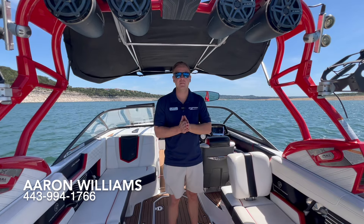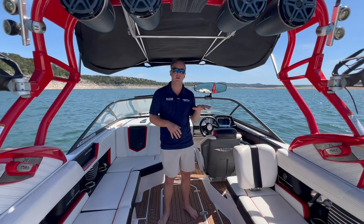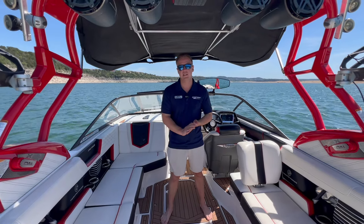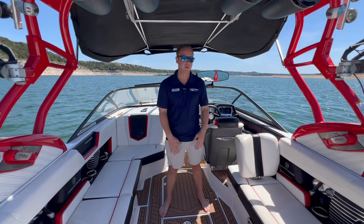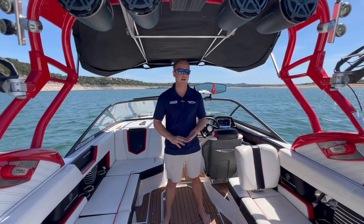Hey guys, Aaron Williams here with MarineFacts on beautiful Lake Travis. Today I have the pleasure of bringing you a brand new listing of mine. This is a 2016 G23, absolutely loaded with options in a beautiful red, white, and black color.